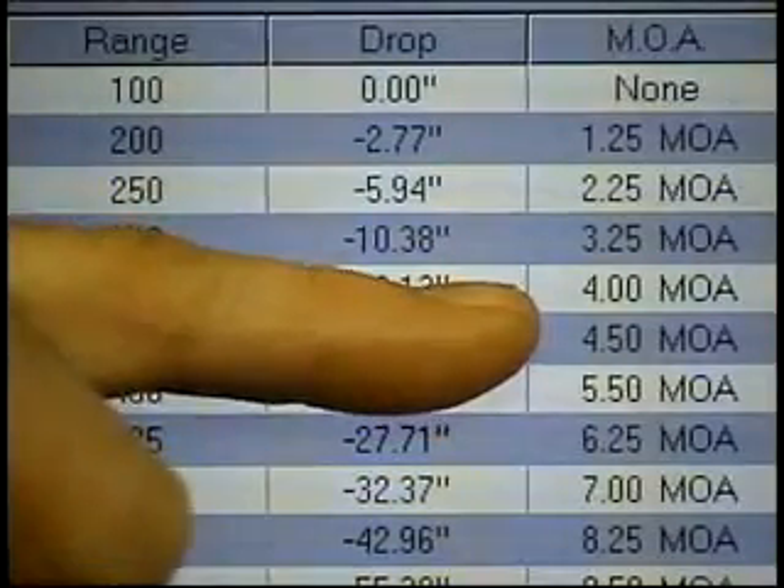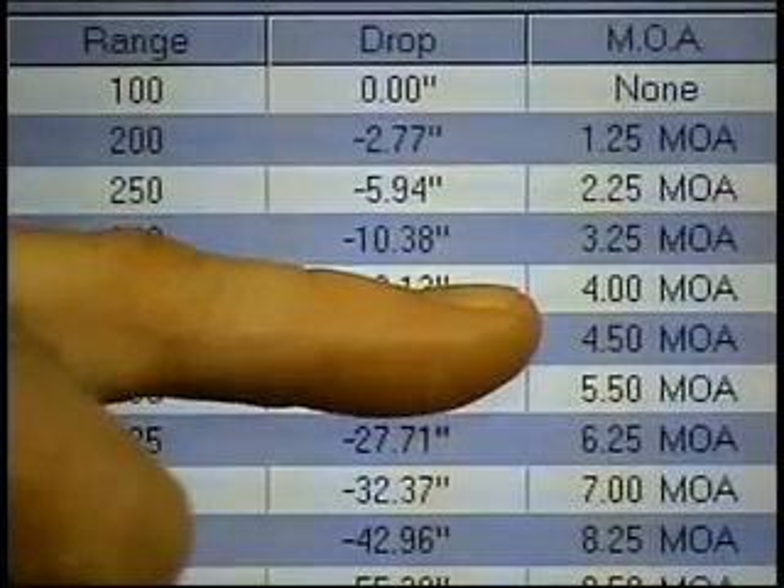In the old days, we'd have to hold 16 inches above the heart and lungs wherever we were going to hit the animal in order to make the shot — that can be a dicey and difficult method. We could dial four and a half minutes of elevation in the scope, but by the time we took the windage and elevation caps off and dialed the correction, the buck may indeed be gone.